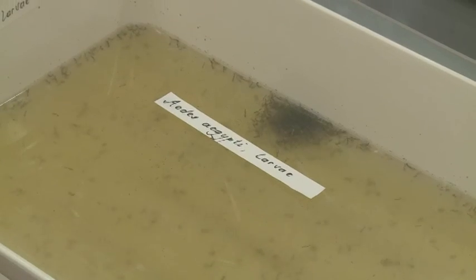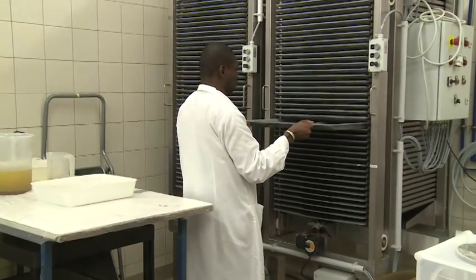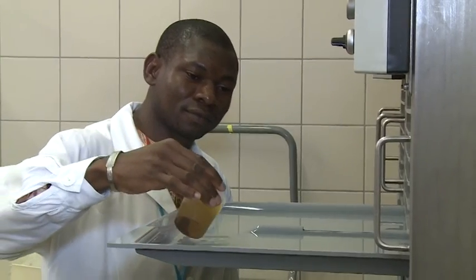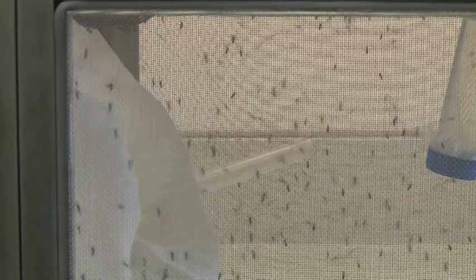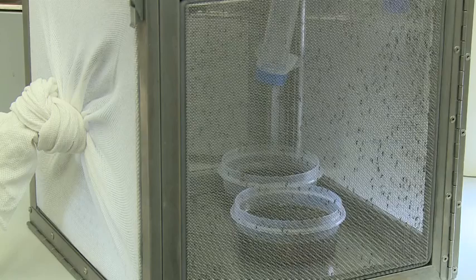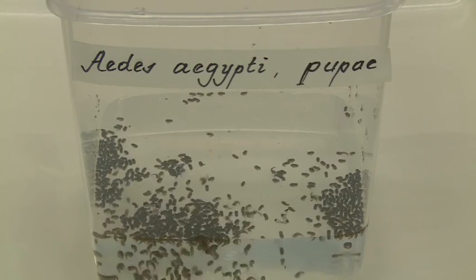The experts are now developing techniques for the mass rearing of mosquitoes. These are being transferred to countries affected by Zika to help them integrate the sterile insect technique in their pest control programs. Over 100,000 mosquitoes from three different species are kept at the laboratory.